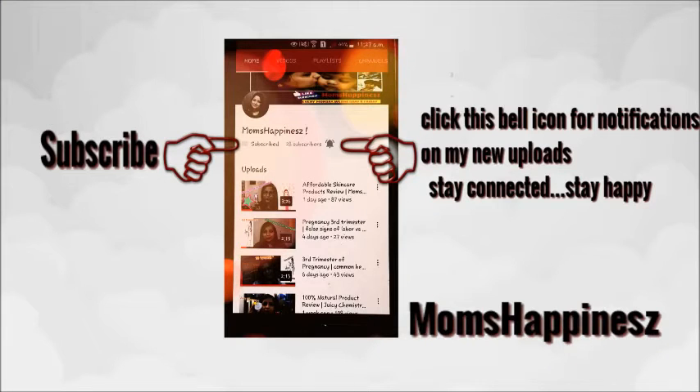Hey guys, subscribe to my channel if you haven't subscribed yet and don't forget to click the bell icon for notifications on my new uploads. Stay connected, stay happy guys. Welcome to Mom's Happiness and you're with me, Pranka.